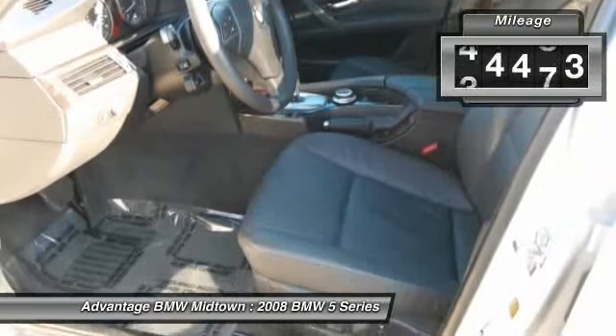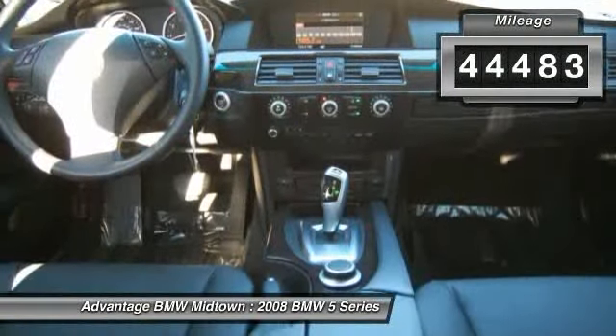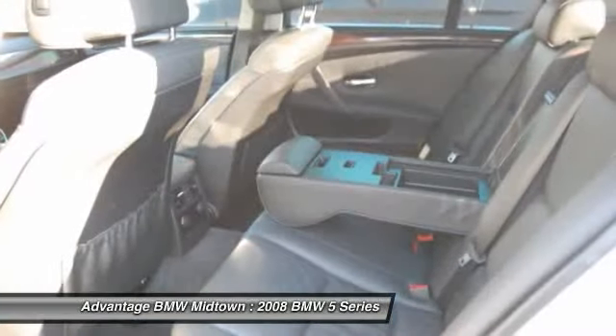The options are: premium package, satellite radio, USB input, and Xenon headlights.